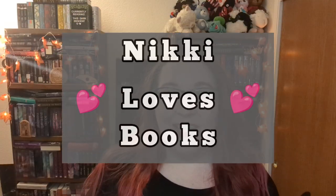Hi and welcome everyone to Nikki Loves Books. Nikki here and today we do have a bookish box to unbox and I'm very excited because I do believe that this might include the Fourth Wing book.